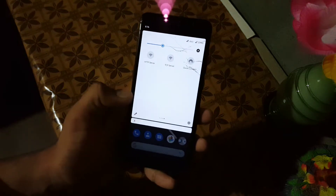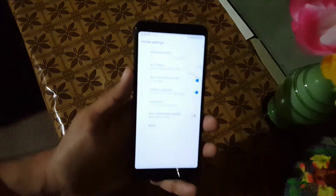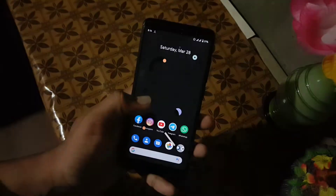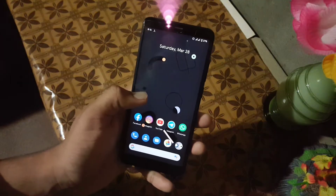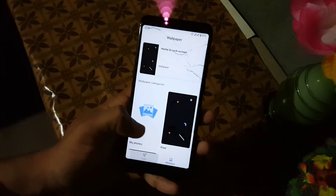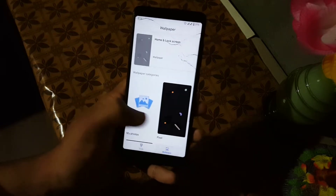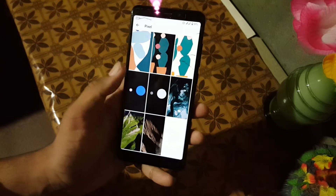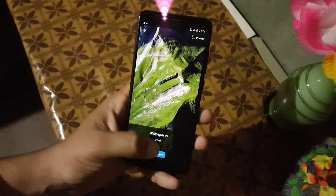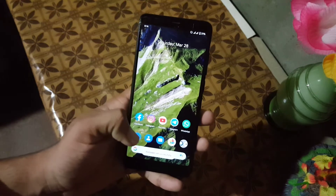We also have some useful quick settings. In the launcher we have the Pixel Launcher with some minimal settings. Then we have widgets, and styles and wallpapers. In the styles we have four types of styles — you can create your own by clicking the custom button. In the wallpapers we have some still wallpapers from the Pixel devices; they are not live wallpapers. If you want to install live wallpaper, watch my previous videos.